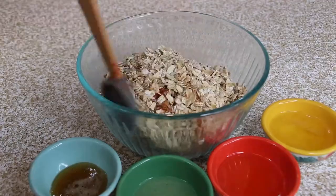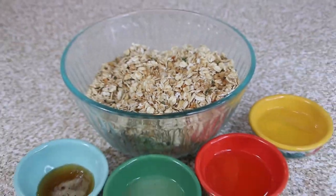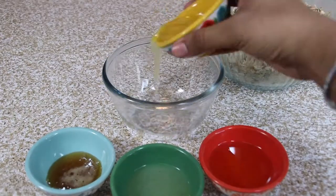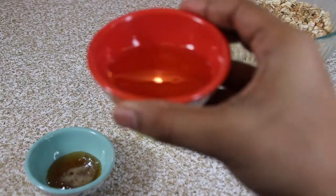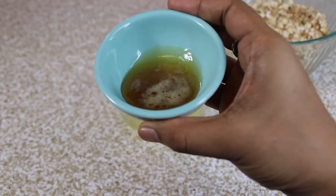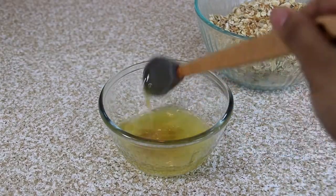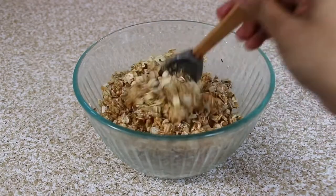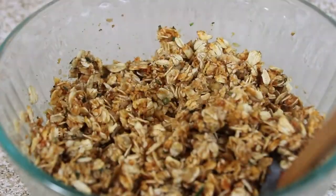For the wet ingredients, use a separate bowl. Add one egg white — you can skip it if you are vegetarian — juice of half a lemon, 2 tablespoons sesame oil, and 1 tablespoon honey just to balance everything out. Give it a good mix, then pour it onto the dry mixture and let the flavors seep in well. Then follow the same baking process as before.